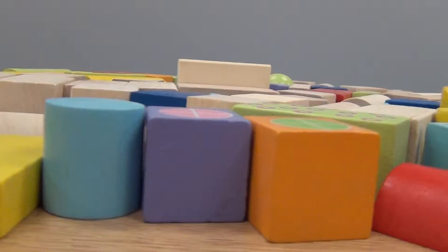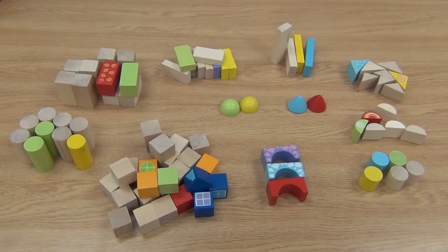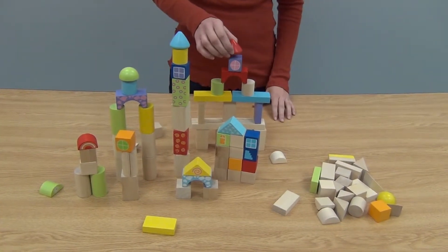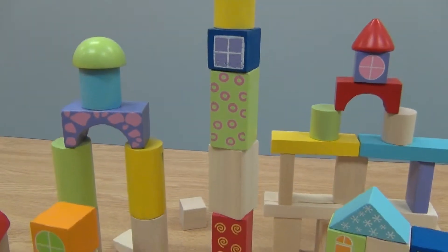Give your children hours of building and constructing fun with the Stacker's Mini Blocks from CP Toys. This unique 100-piece set includes creative shapes and colorful designs. The smaller size blocks are perfect for little hands.